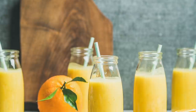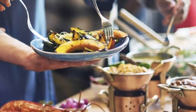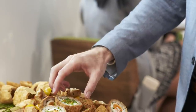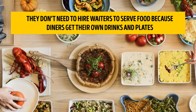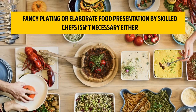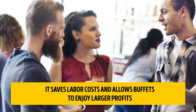Number 3: eliminating labor costs. Everyone in the food business can testify how labor costs take up a huge percentage of their profit, but this isn't really a problem for all-you-can-eat joints. They don't need to hire waiters to serve food because diners get their own drinks and plates. Fancy plating or elaborate food presentation by skilled chefs isn't necessary either — the dishes are prepared and cooked in advance in large quantities. This saves labor costs and allows buffets to enjoy larger profits.